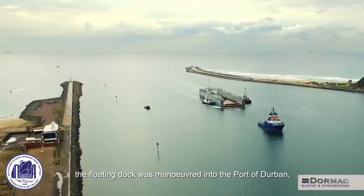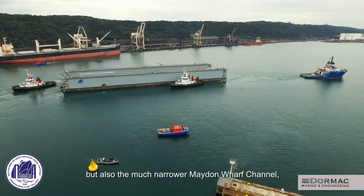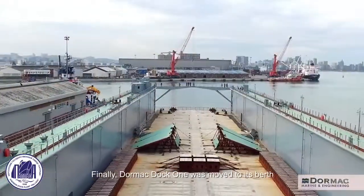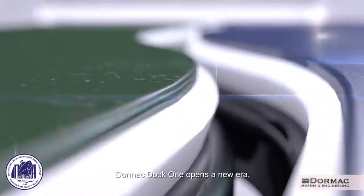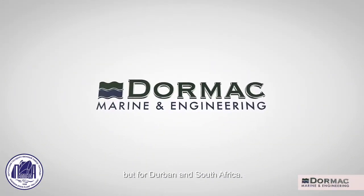Upon its arrival, the floating dock was maneuvered into the Port of Durban, navigating not only the wide harbor mouth but also the much narrower Maiden Wharf channel before laying up at Dormac's main repair key. Finally, Dormac Dock 1 was moved to its berth at the specially designed key, ready to begin operations. Dormac Dock 1 opens a new era, not just for Dormac, but for Durban and South Africa.